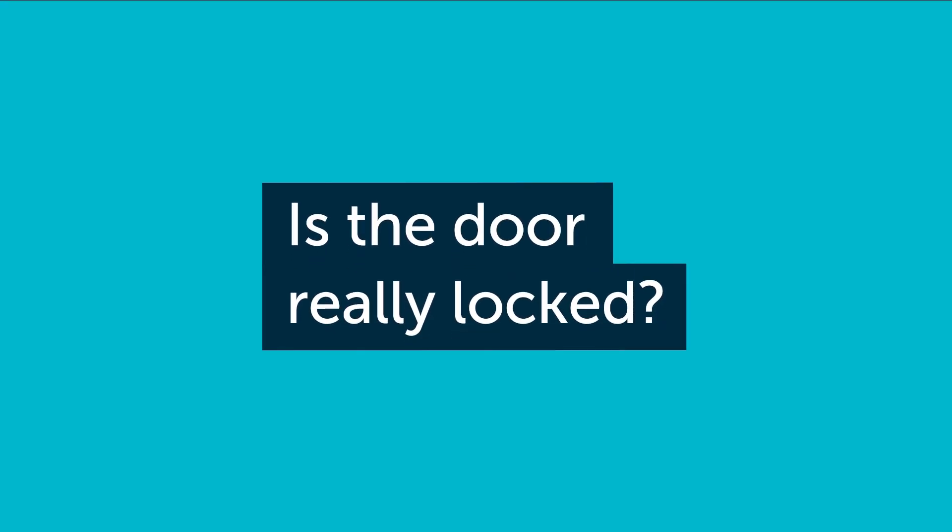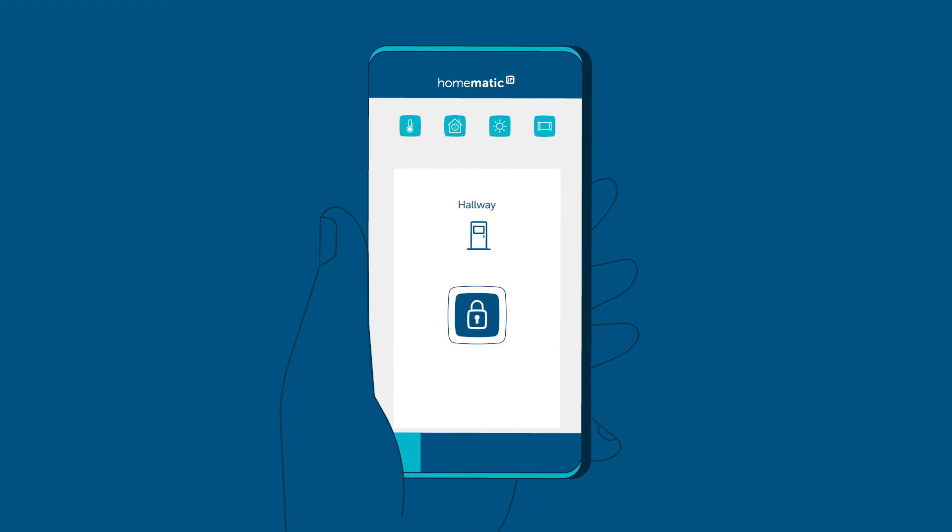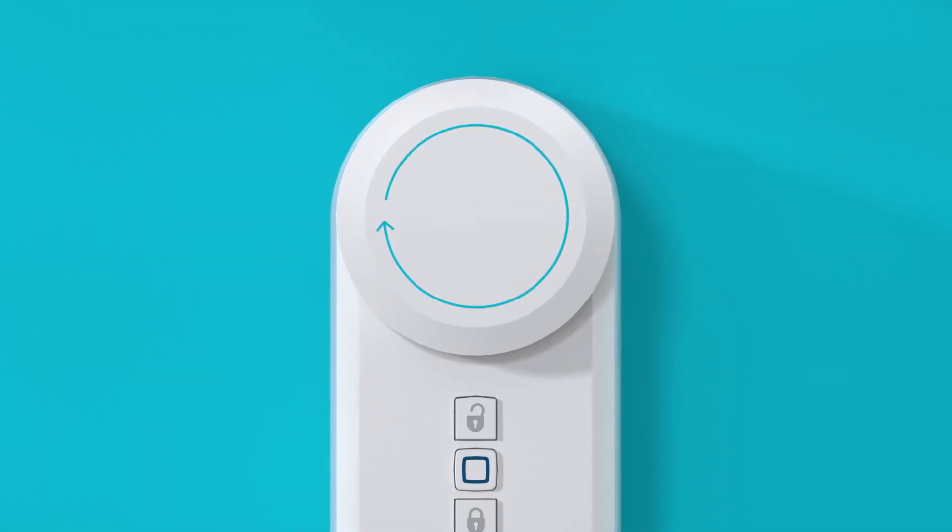Is the door really locked? You can know for sure just by looking at your smartphone. Another practical function? Automatic locking. For ultimate security, the door locks automatically every evening.